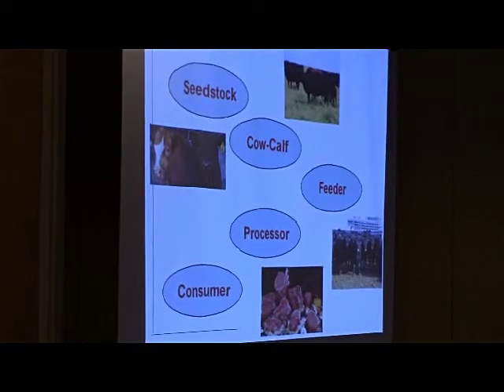One of our challenges is that we talk an awful lot about the top end of this supply chain — seed stock and the cow-calf. We have feeder, processor, and consumer represented to some extent. But we have to keep in mind, as Dr. Dyker reminds us, that ultimately if we don't put a product on the plate the consumer values, we're in trouble. Right now they value it tremendously because it is expensive to enjoy beef.